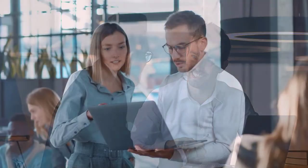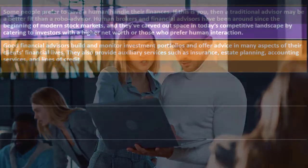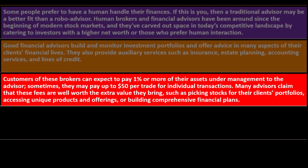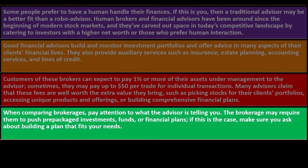Good financial advisors build and monitor investment portfolios and offer advice in many aspects of clients' financial lives. They also provide auxiliary services such as insurance, estate planning, accounting, and lines of credit. Customers can expect to pay one percent or more of their assets under management, and sometimes up to $50 per trade. Many advisors claim these fees are worth the extra value — such as picking stocks, accessing unique products, and building comprehensive financial plans.